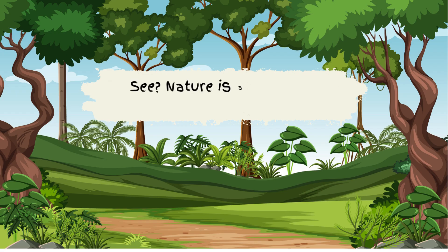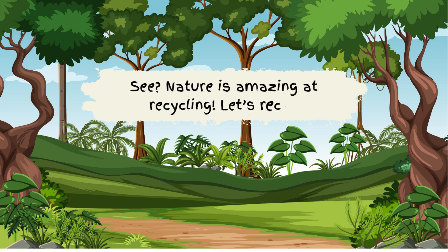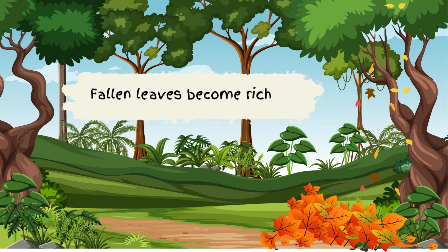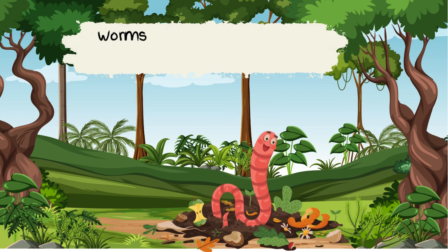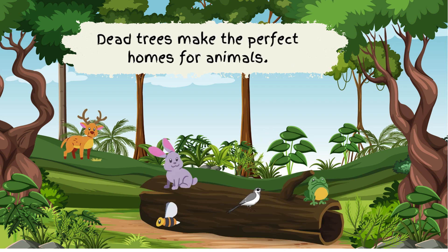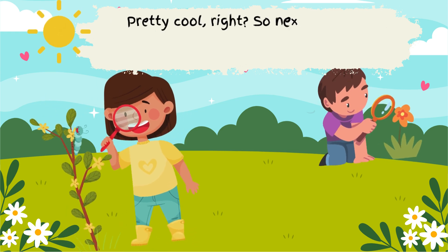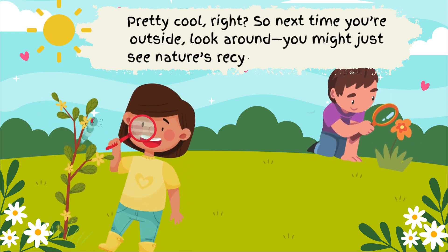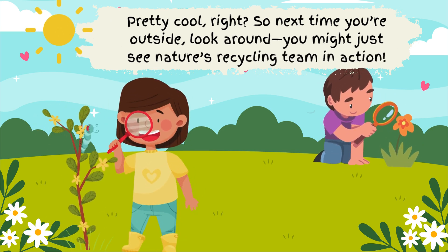See? Nature is amazing at recycling. Let's recap: 1. Fallen leaves become rich soil. 2. Worms turn food scraps into compost. 3. Dead trees make the perfect homes for animals. Pretty cool, right? So next time you're outside, look around — you might just see Nature's Recycling Team in action.